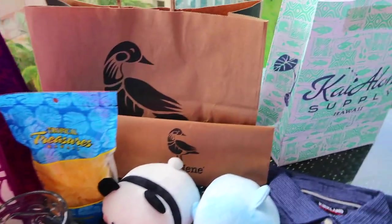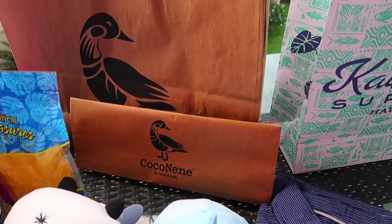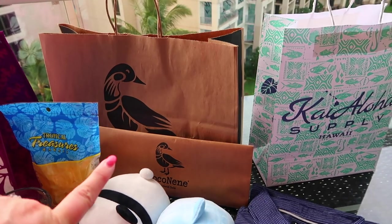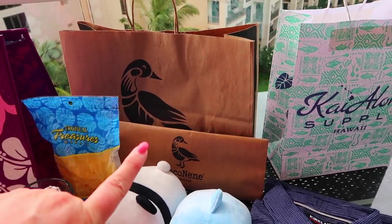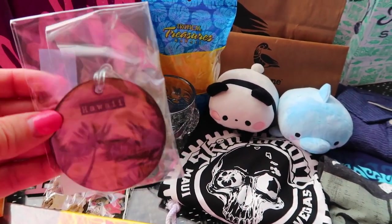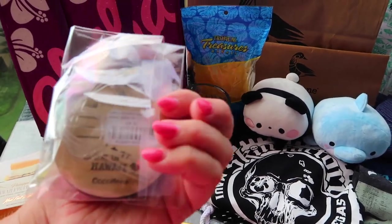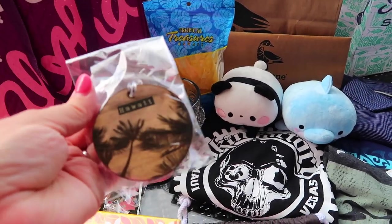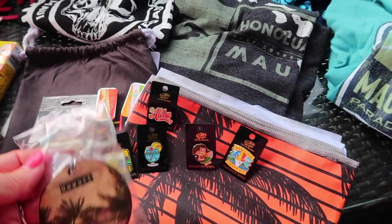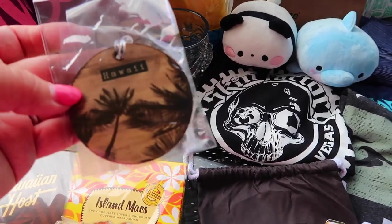Last but not least, from the Coco Nene store — my all-time favorite store. It's right in downtown Lahaina and they also have one in Kauai. I've gotten a lot of stuff from that store. I got this little luggage tag, but I'm going to use it as a little dangling decoration in my car to go along with where I put all these little pins. I probably have too much going on there, but I love it anyway.